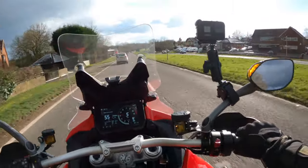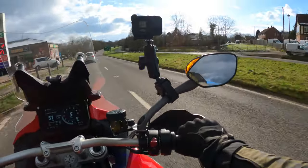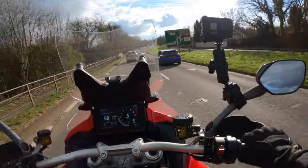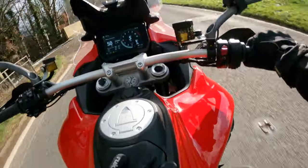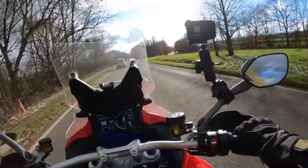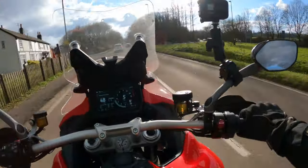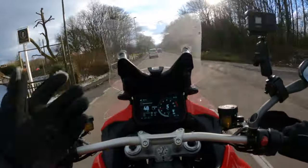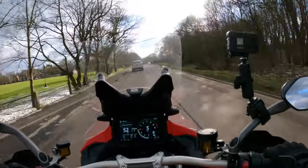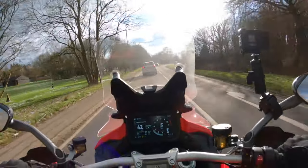Oh look — blind spot warning. That's good, isn't it? That's actually quite useful. I thought it was going to be a bit of a gimmick, but actually when you're doing long distances, sometimes you don't focus on your mirrors as much as you should. Obviously it doesn't remove the need to do a lifesaver when changing lanes. But it's useful tech, and it did just work.